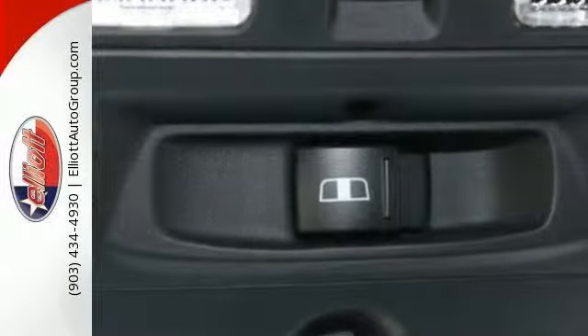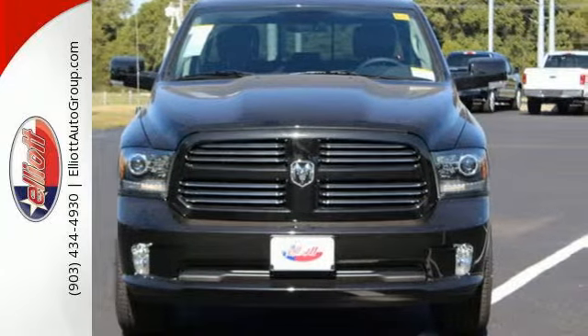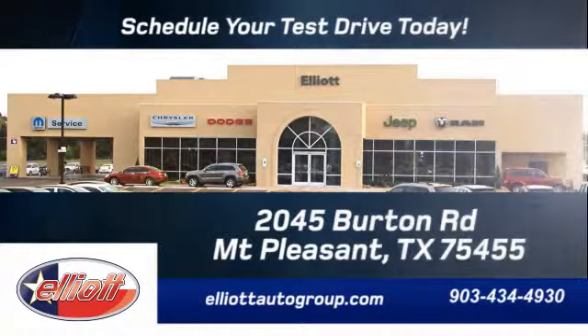This Ram 1500 works harder and smarter. Test drive it today. We're located just off I-30 on Burton Road in Mount Pleasant.